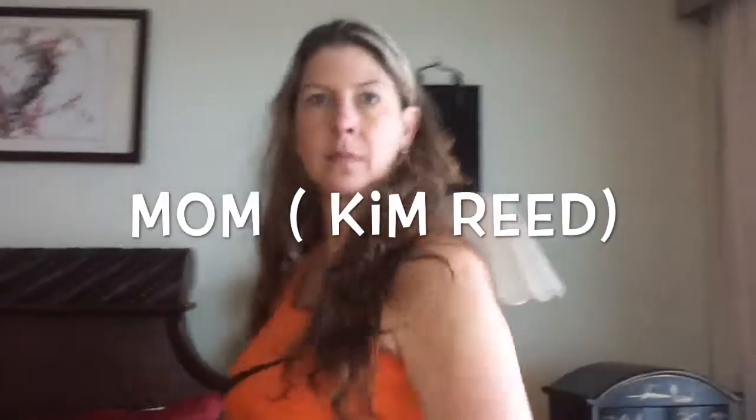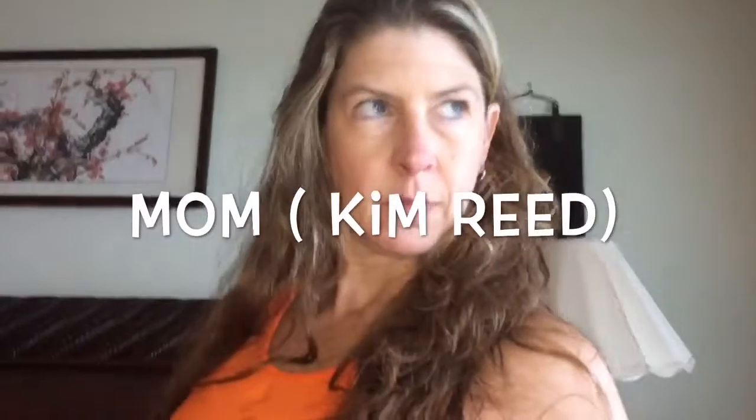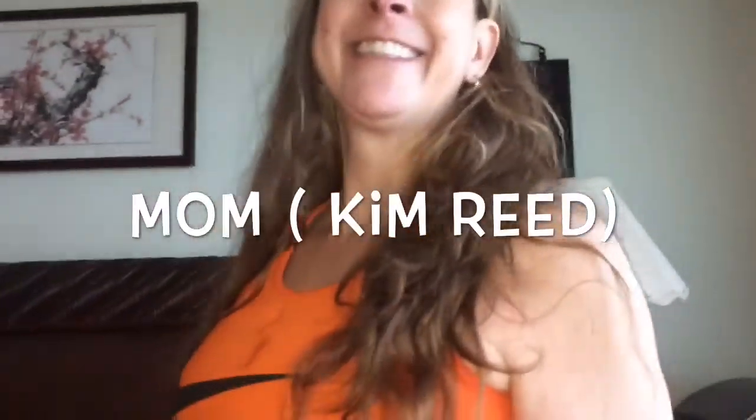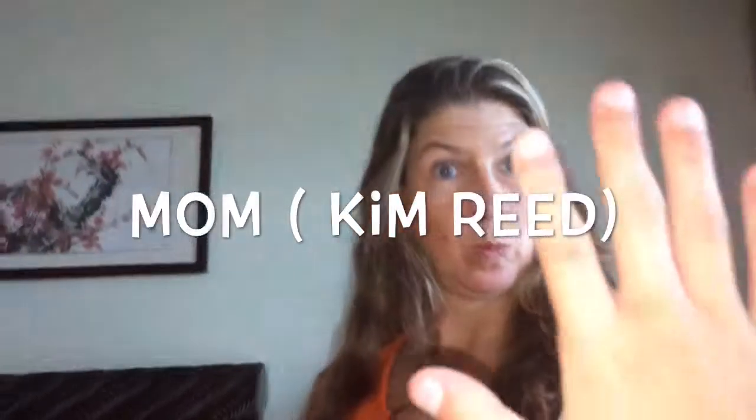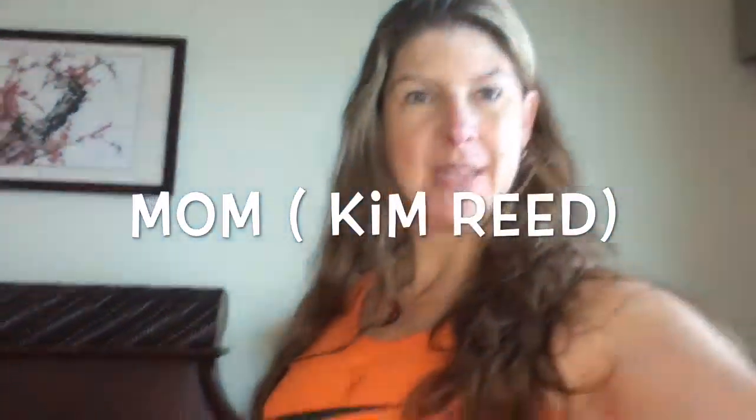So let's have interviews with them before ending this. First up, the boss of the family. What is your favorite part about the beach? Swimming with my family. Spending time with my family. Love you. I love you too.